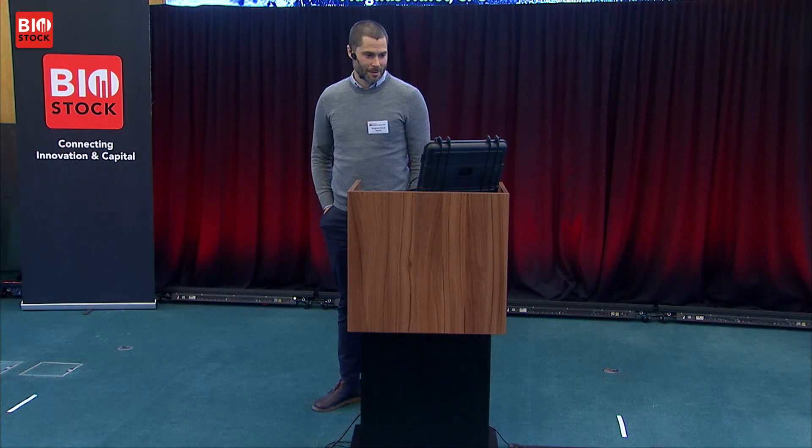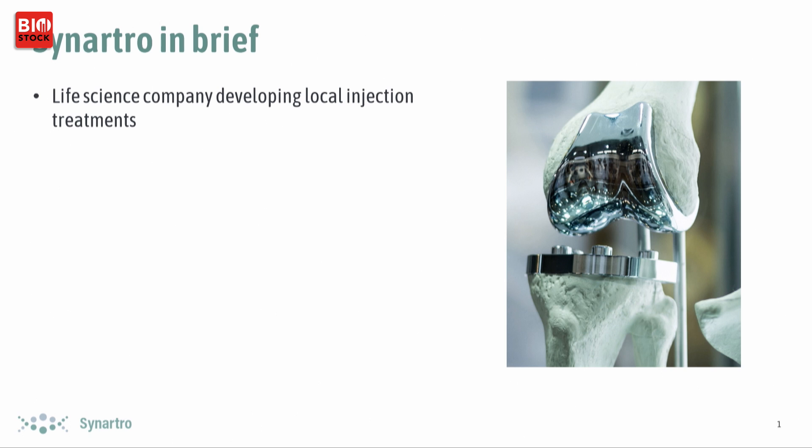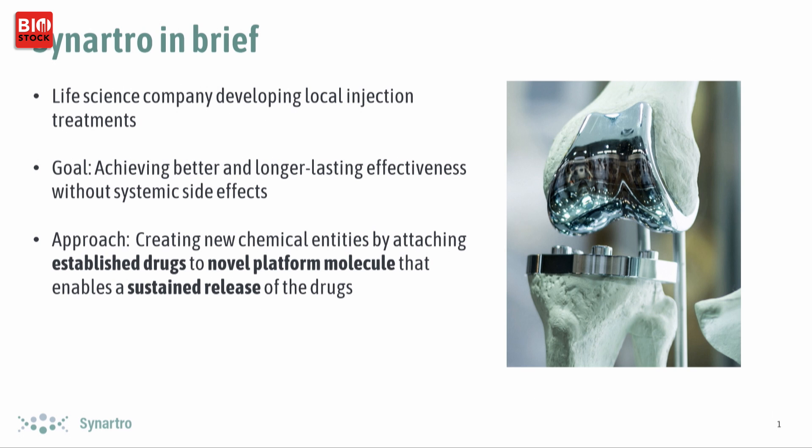Good afternoon. I'm here to talk about Sinatro and what we do. We focus on developing local injection treatments, and the goal is to achieve better and longer lasting effectiveness without systemic side effects. The approach is to create new chemical entities by attaching established drugs to our novel platform molecule, which enables a sustained release of that well-known drug.